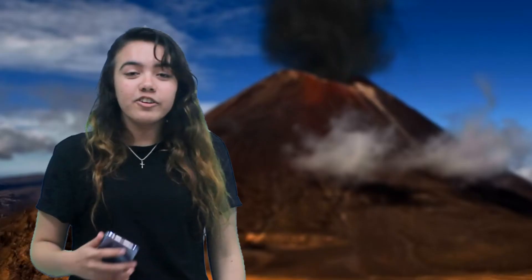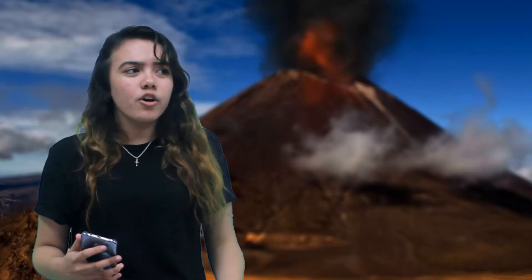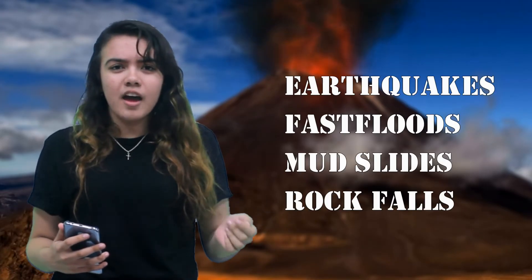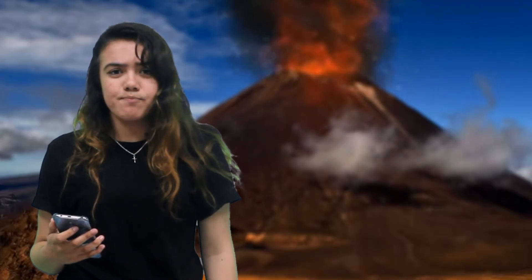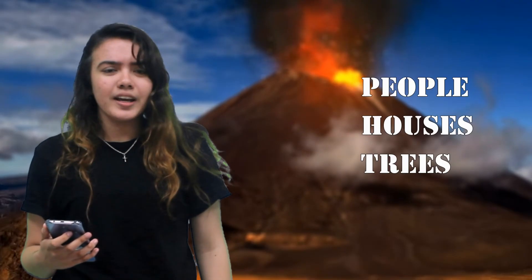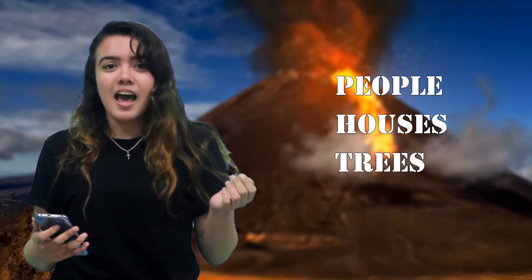Ash can damage engines and metal parts, so avoid driving. Volcanic eruptions can cause earthquakes, fast floods, mudslides, and rockfalls. Lava can travel very fast and burn, bury, or damage anything in its path, including people, houses, and trees.